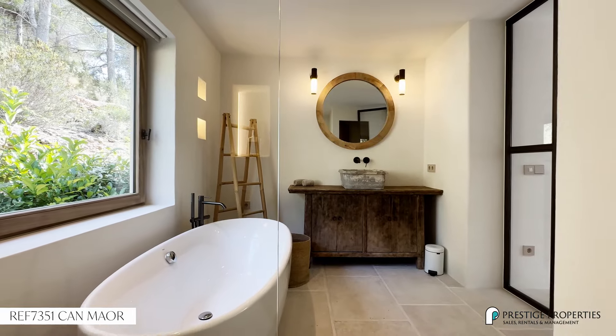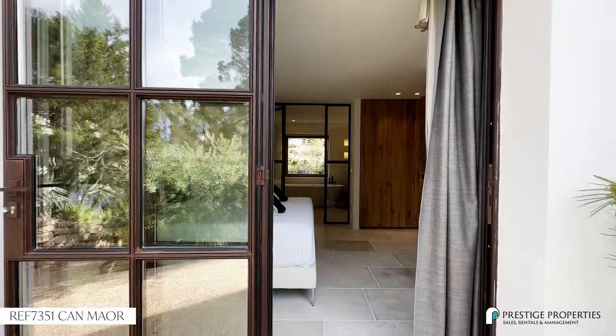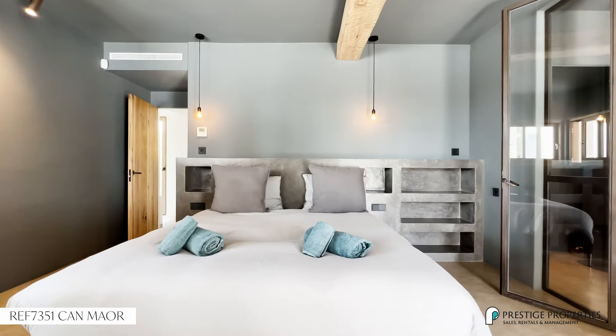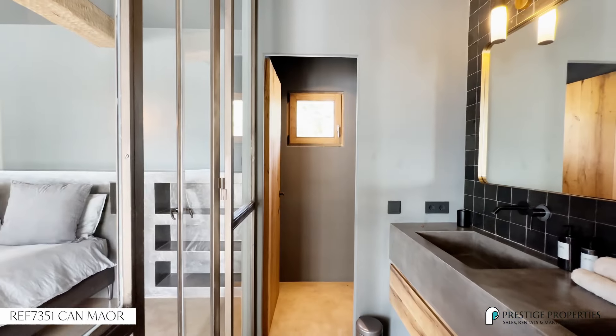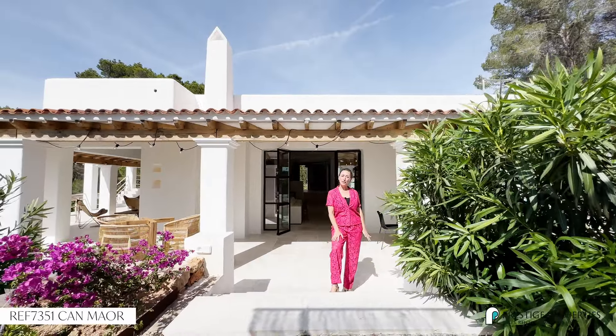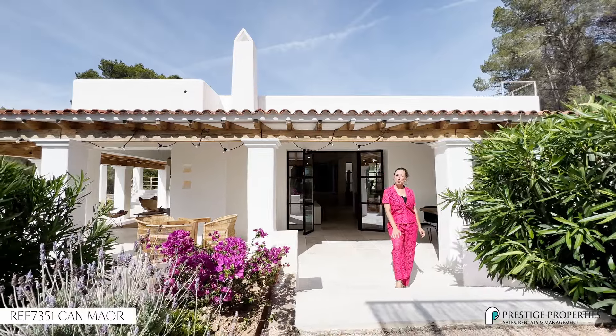A master bedroom with a beautiful terrace, and on the first floor we have another master bedroom also with a really big terrace and beautiful views. The property has been completely renovated and you will see it's done in a modern style with warm wooden finishes.